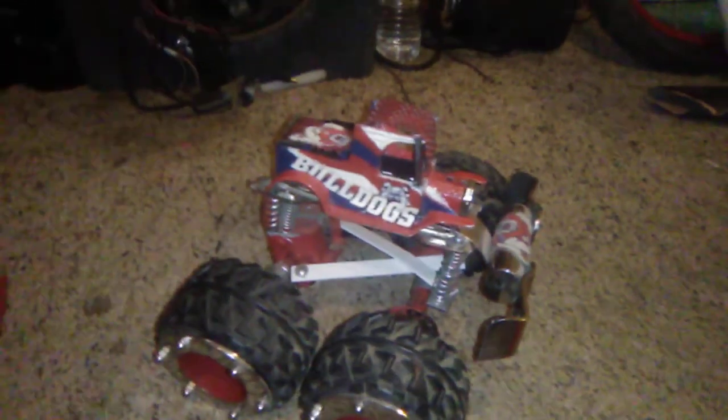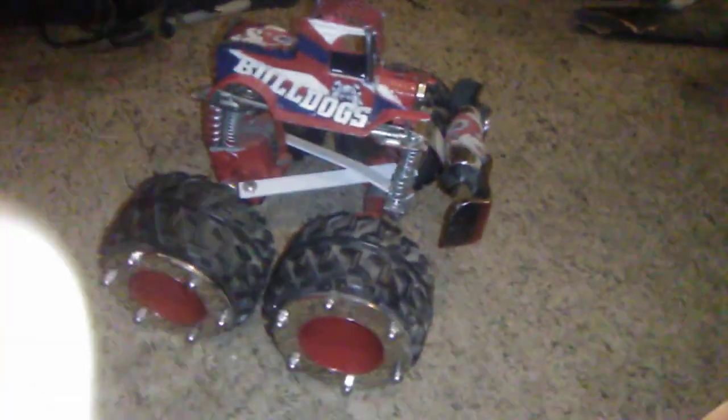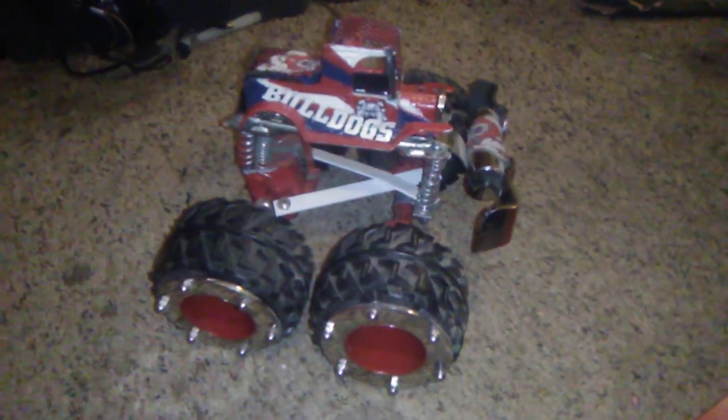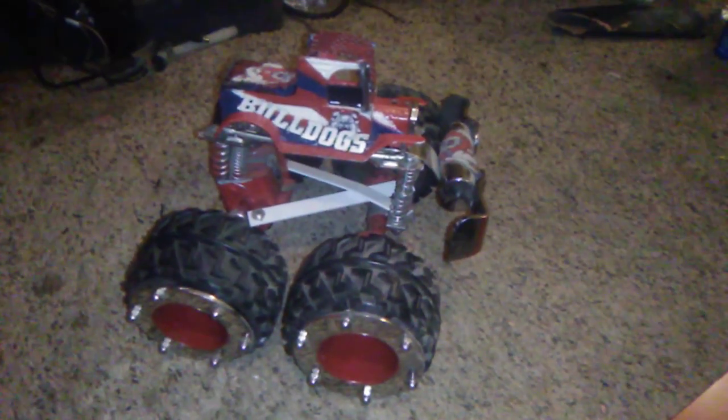I can build some crazy stuff, trust me. I got a 65 that I'm working on, and of course I'm working on this right here — it's in the process of being painted, but I just want to show you.